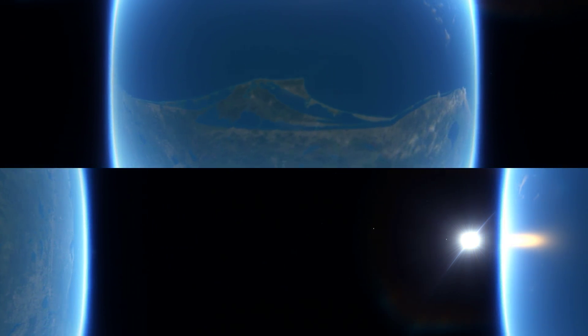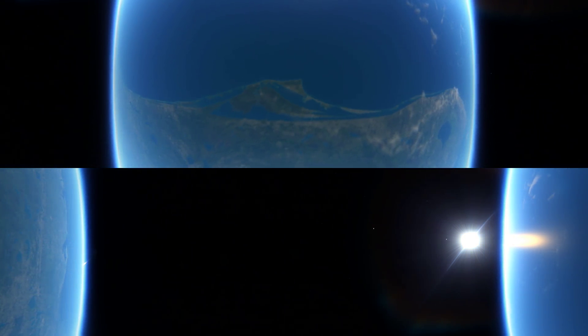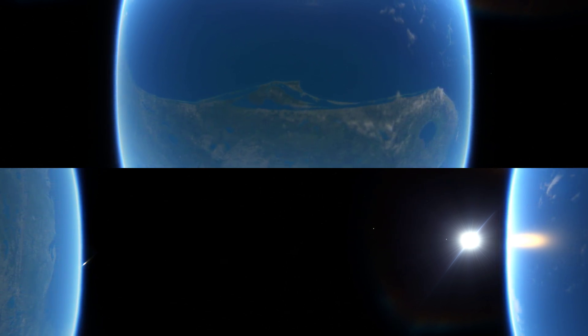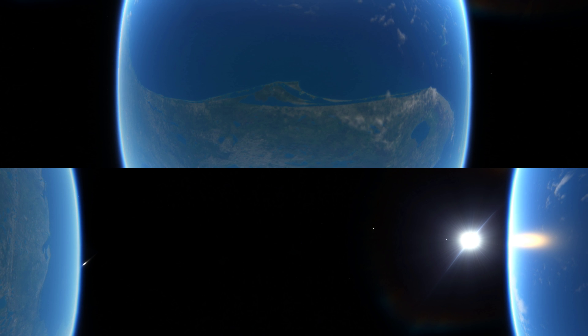Welcome to this VR 360 degree experience. Feel free to take a look around you at any time during the trip.